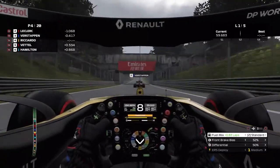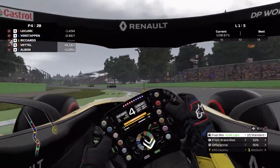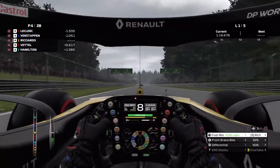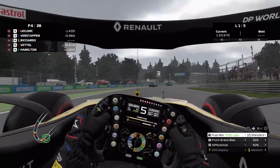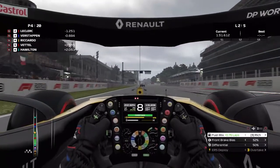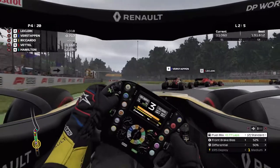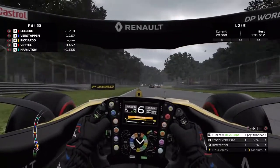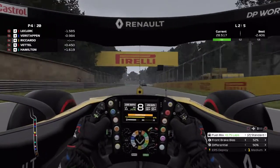Coming up to the chicane — we'll see if we can get past. No, we're not close enough. Going straight here, going into Parabolica. Monza is amazing for speed — through Curva Grande, just flat out.